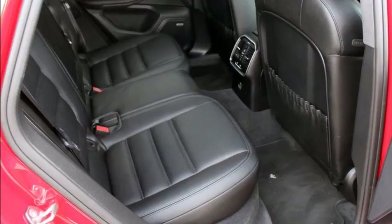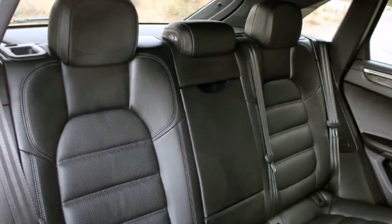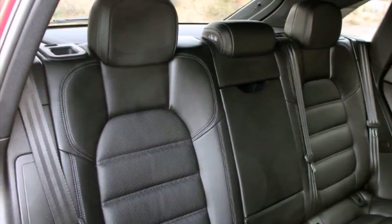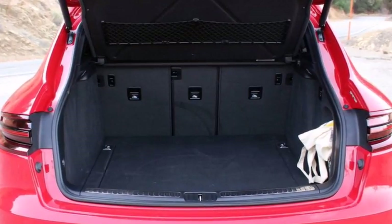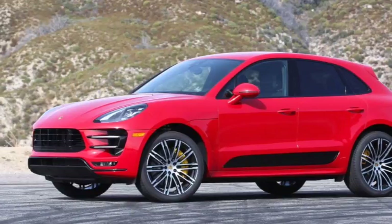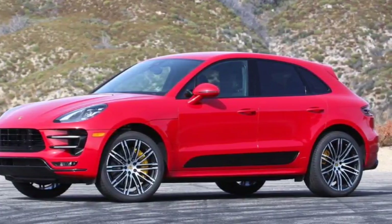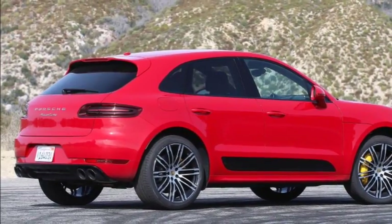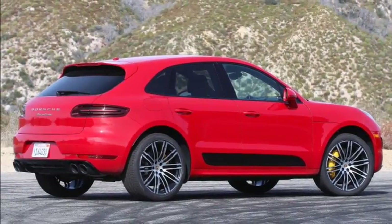Front seats are electronically adjustable in all directions, and side bolsters on the seat backs and bottoms can be positioned to your exact liking. The seats themselves are super comfortable and supportive — you won't suffer fatigue after hours of driving. Unfortunately, the rear bench only offers okay amounts of head and leg room, and cargo space tops out at just 53 cubic feet with the seats folded, which is on the smaller side of average. There are certainly roomier alternatives in the premium crossover space.